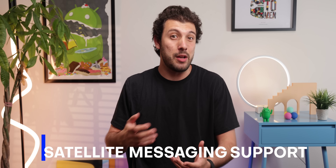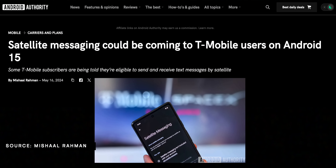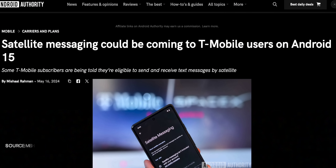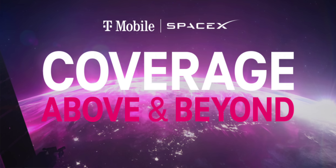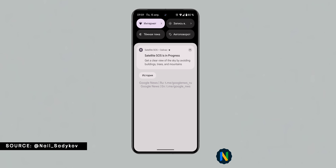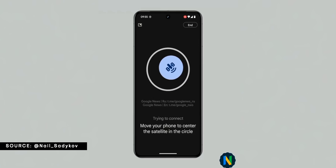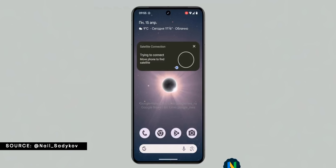Satellite messaging support will also be included in the upcoming Android 15 update. Some carriers like T-Mobile have teamed up with Starlink to make this happen for current LTE devices, and some T-Mobile customers in the latest Android 15 beta have already found the carrier satellite settings page, further confirming it'll be released soon. This will be a very handy feature, allowing people to contact others in remote areas where cellular connection isn't possible.